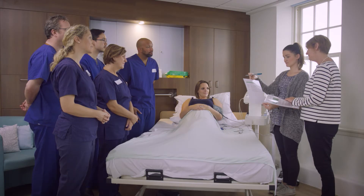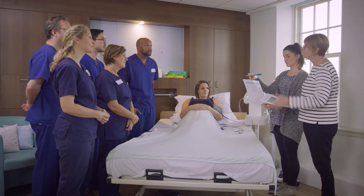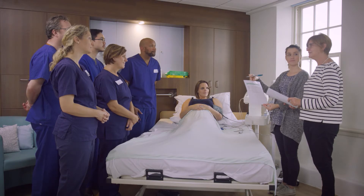Leadership, and sometimes rotating that leadership, helps the team more effectively reach its goal. Sepsis management can definitely be improved. PROMPT training helps embed the latest national guidance into the practice of everyone working on our labour wards.